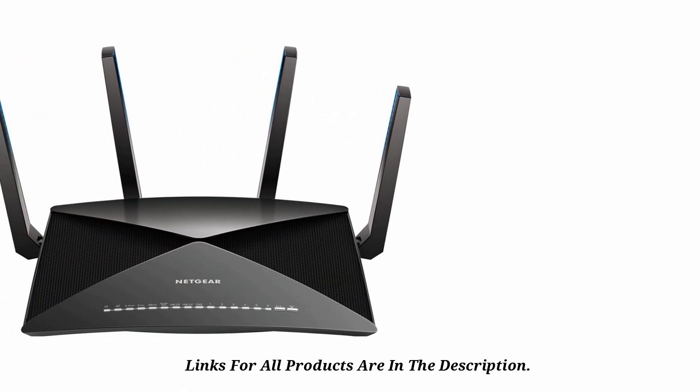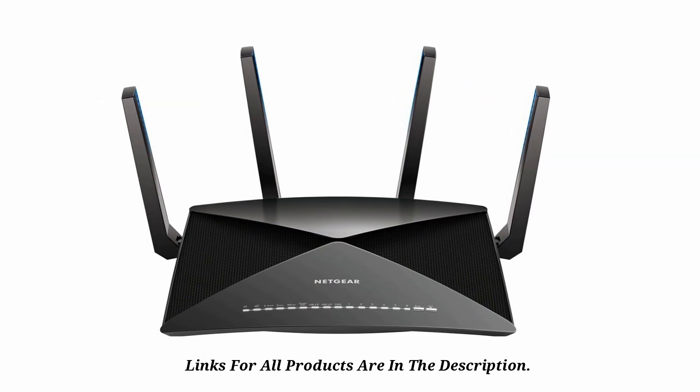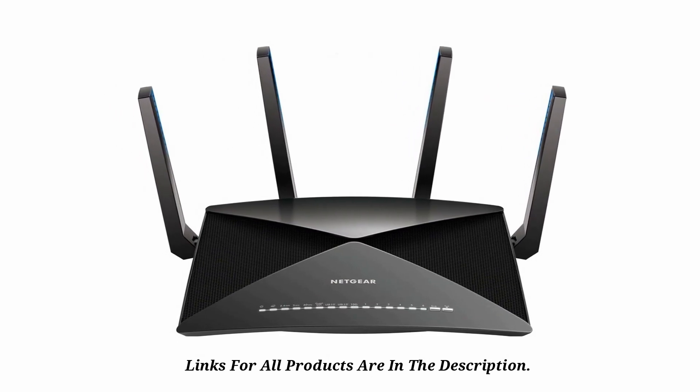In addition, it gives you the option of serving all your media using Plex Media Server. And with just your mobile device, you can manage your internet by pausing and resuming access at will.